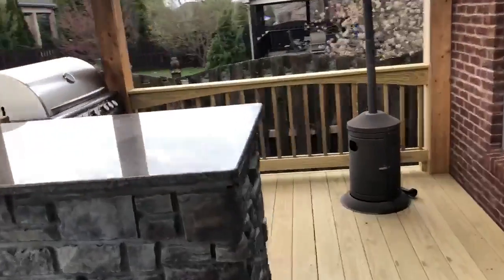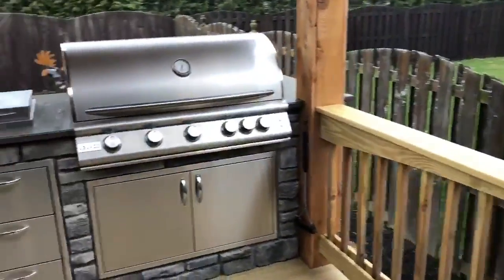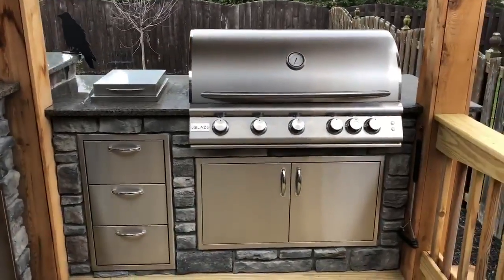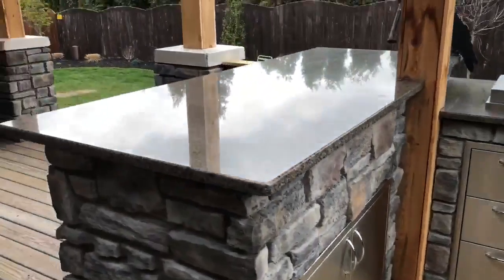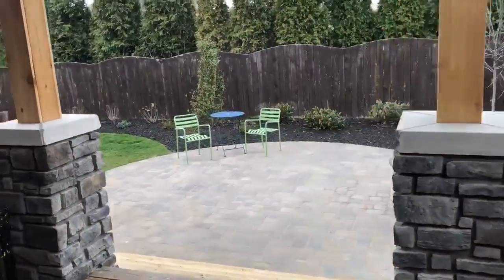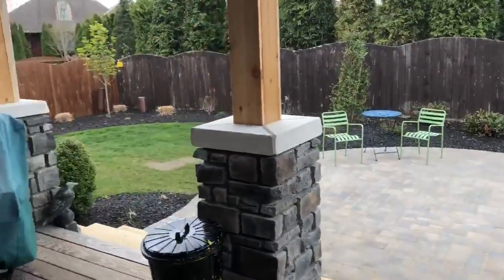Check this kitchen out a little bit nicer here. It's real nice — simple side burner, grill, lots of storage areas. Again, just a nice area for this couple to enjoy their backyard and have a lot of summer fun.